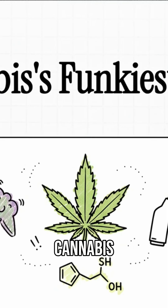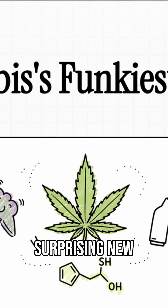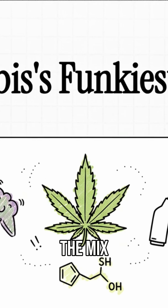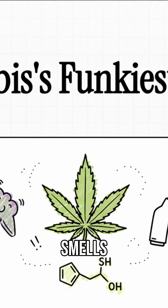You ever wonder what gives certain cannabis strains that really funky, gassy, almost skunky smell? For the longest time, we thought we had it all figured out, but it turns out there's a surprising new ingredient in the mix. So let's dive into the wild science behind cannabis's most powerful smells.